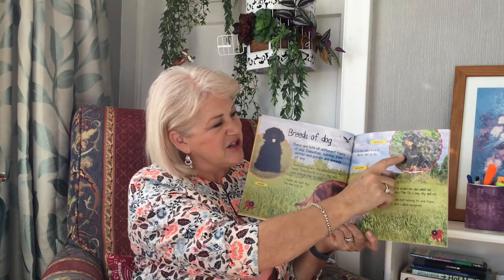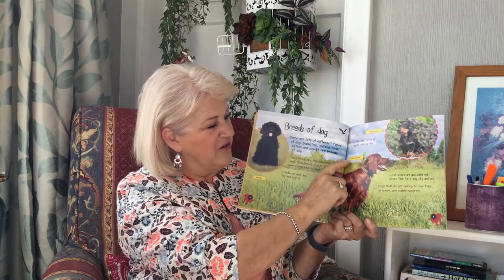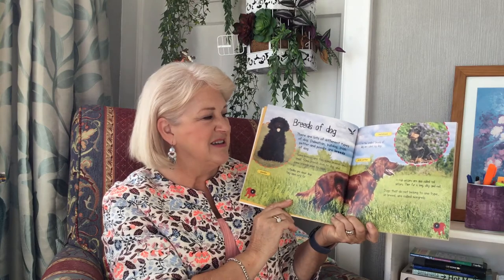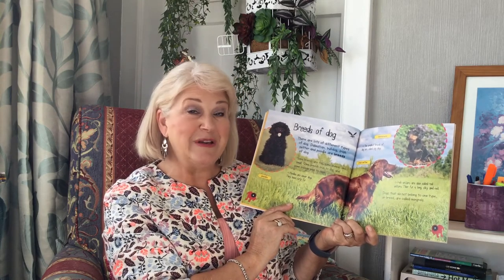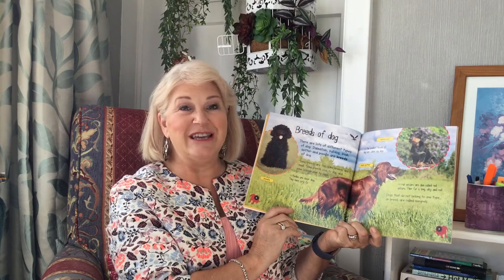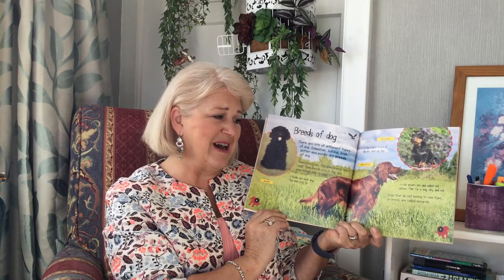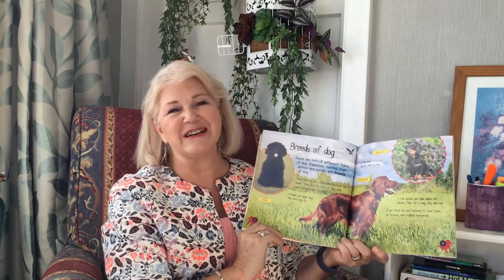The smallest breeds of dogs are called Toy Dogs. And this is a Dachshund with a little fact box. An Irish Setter. Irish Setters are also called Red Setters. Their fur is long, silky and red. Dogs that do not belong to one type or breed are called mongrels. So they're a mixture of different types of dogs.